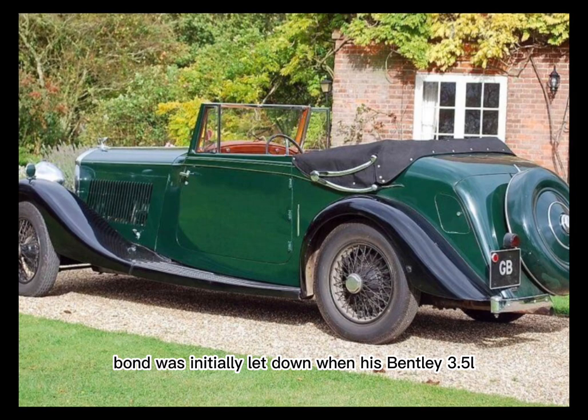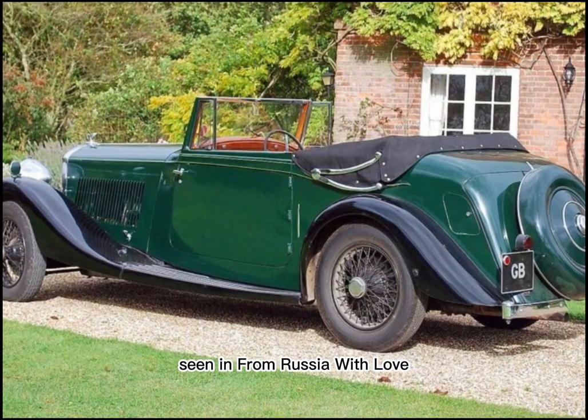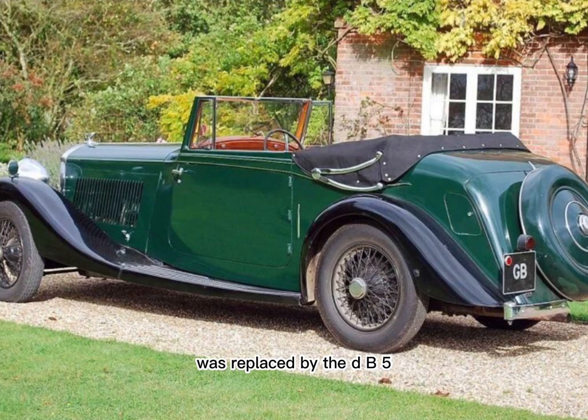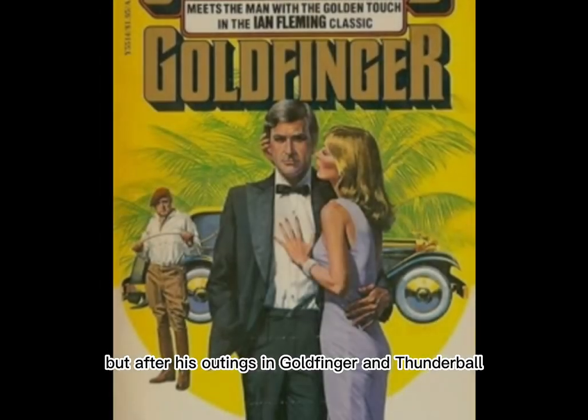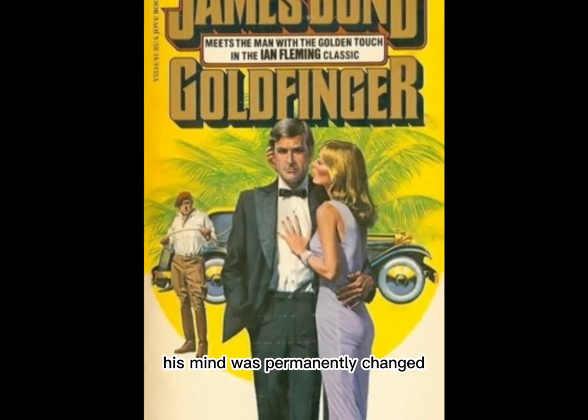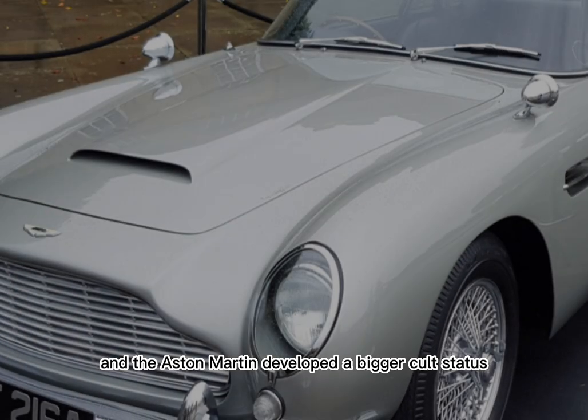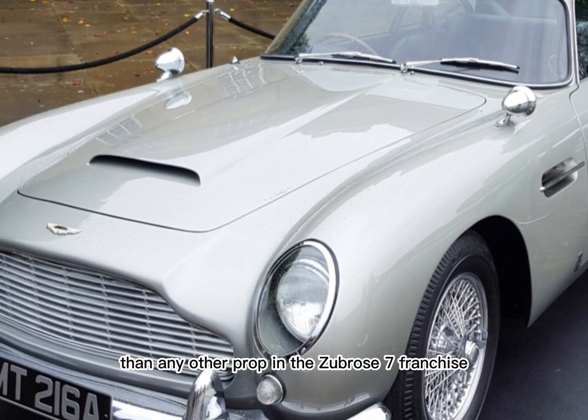Bond was initially let down when his Bentley 3.5-liter, seen in From Russia with Love, was replaced by the DB5, but after his outings in Goldfinger and Thunderball in 1964 and '65, his mind was permanently changed, and the Aston Martin developed a bigger cult status than any other prop in the James Bond franchise.